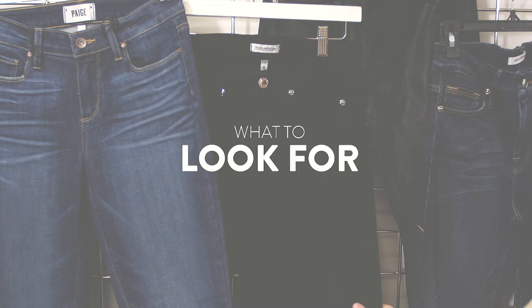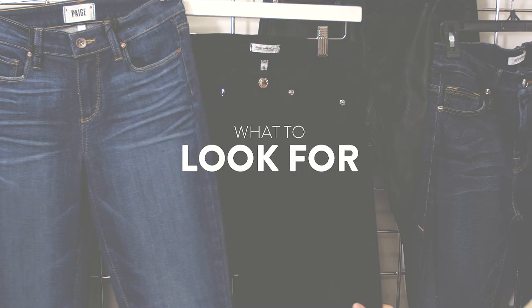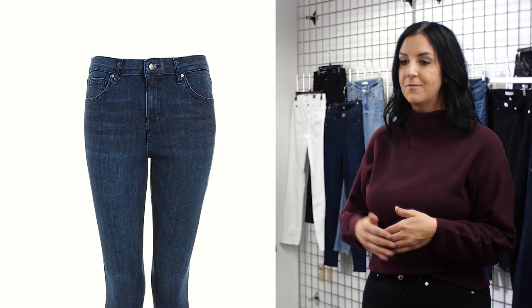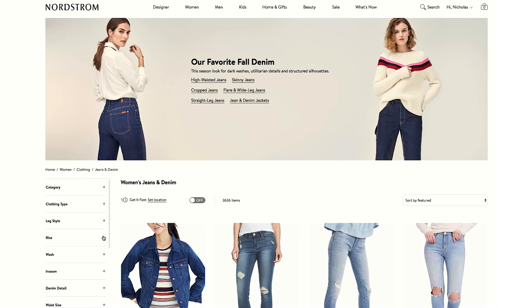We know that every woman's body is different and most of us have curves, and we know that denim is not a one-size-fits-all. So the first thing that you want to look for is rise. Rise is measured from the top of the inseam to the top of the jean.